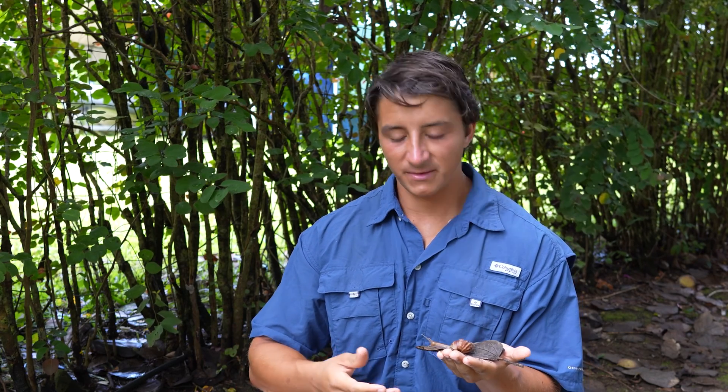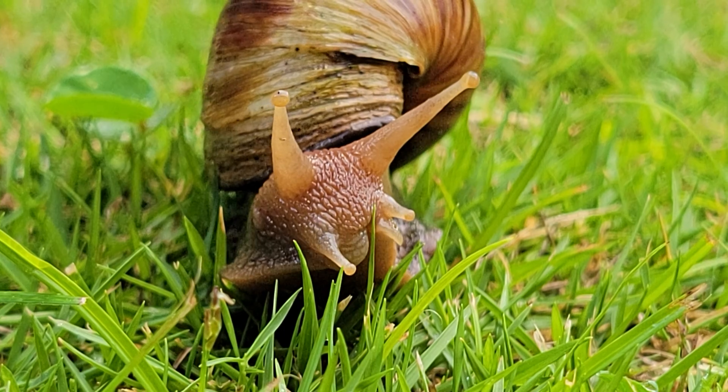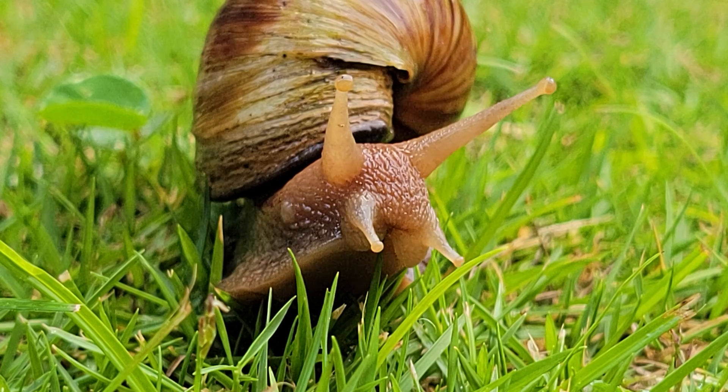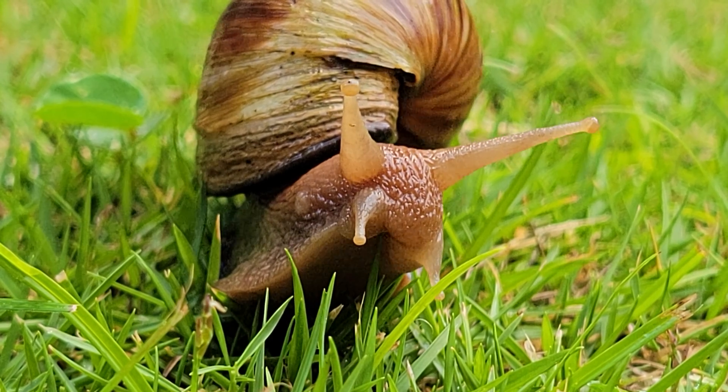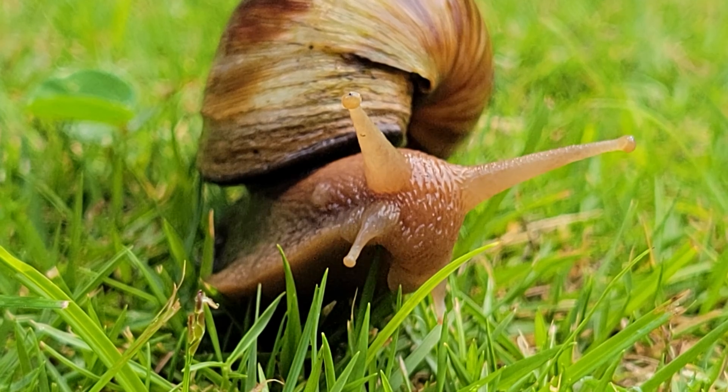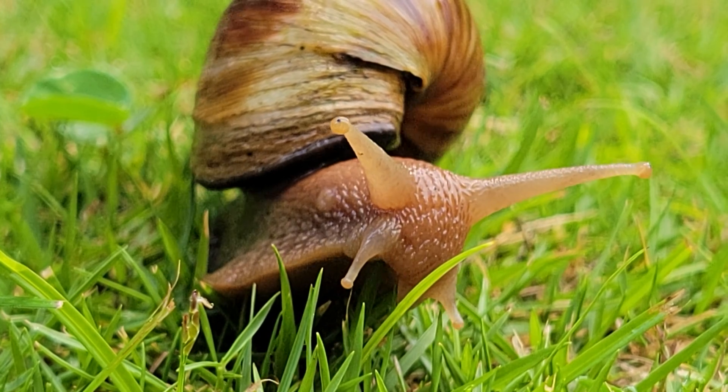No eradication attempts have been made here since the introduction of the rosy wolf snail, but in Florida, where these are occasionally an introduced species, they have seen success with pesticide applications that basically dry them out and kill them. They haven't tried that here on the Hawaiian Islands, and I don't know if they ever will, because these populations are pretty much everywhere and exist at such high densities that they would be using an absolute ton of pesticides to try and get rid of them.